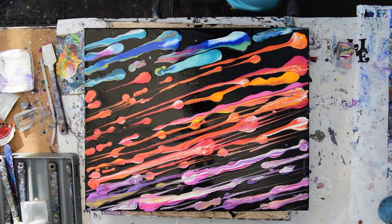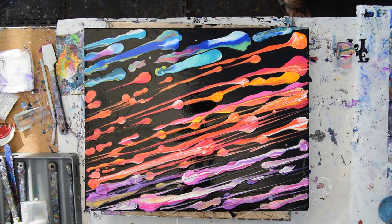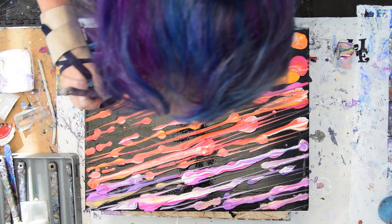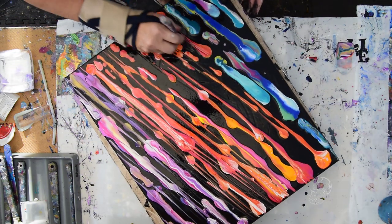Hello again, it's Priscilla Patel. Welcome back to part two, because my camera had a few malfunctions and shut me down. So I'm going back to working on this and telling you guys what I should tell you at the end of most videos — I do sell my artwork.